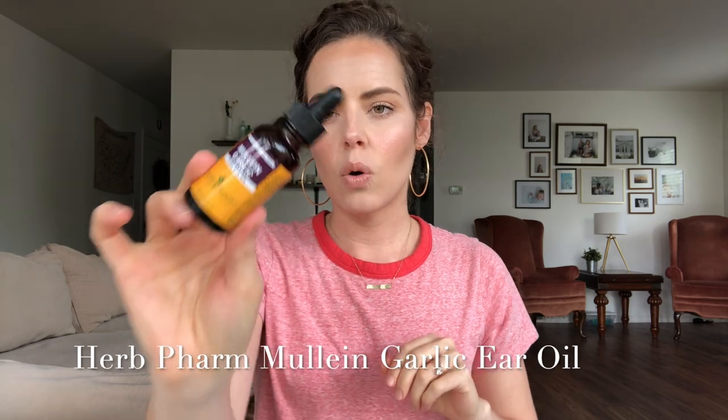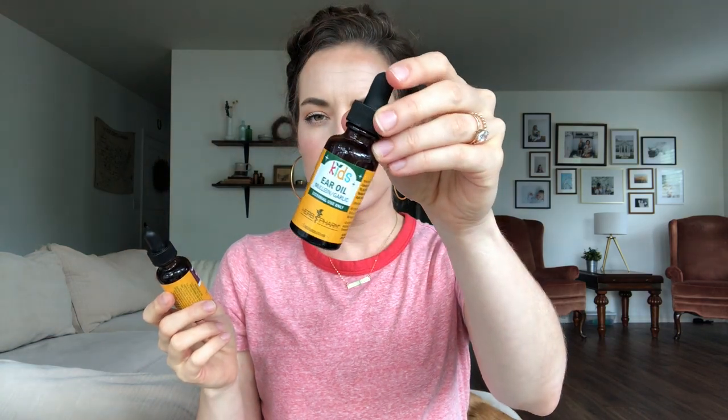Another symptom you might get when you're sick is earaches, ear pain, ear fullness. A great thing to have is garlic ear oil. This one is from Herb Farm — I have a kids' version as well, but honestly I think they're exactly the same. You just put one to two drops in your ear and you can do that two to three times a day. My children don't mind it at all. It soothes the ear and the garlic is antibacterial and antiviral, which helps kick out any of the germs hanging out in there.